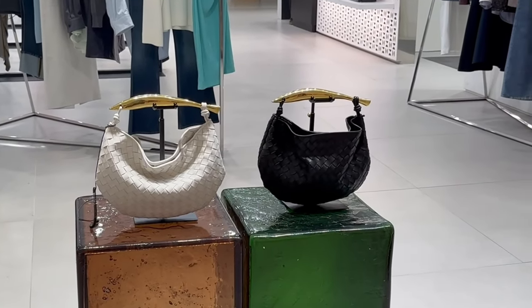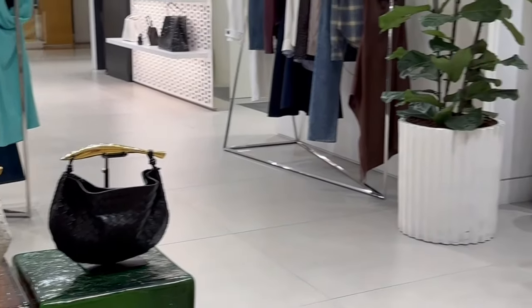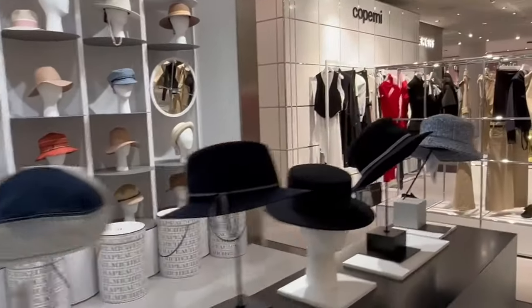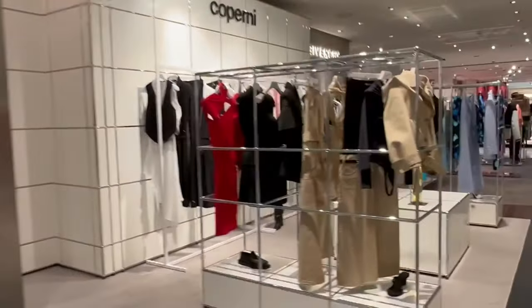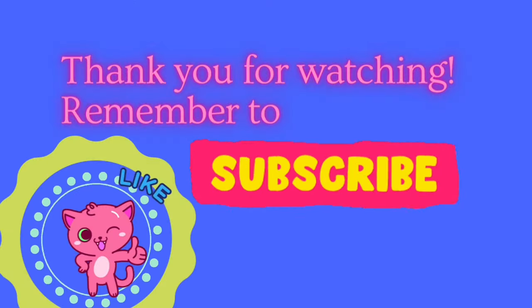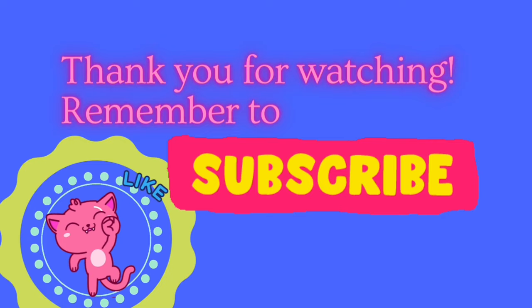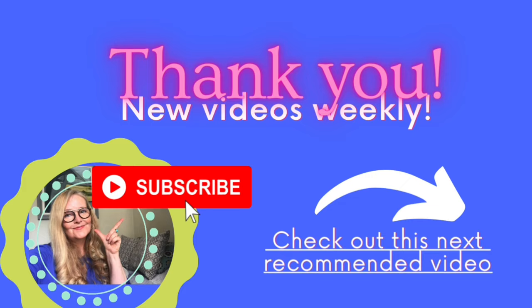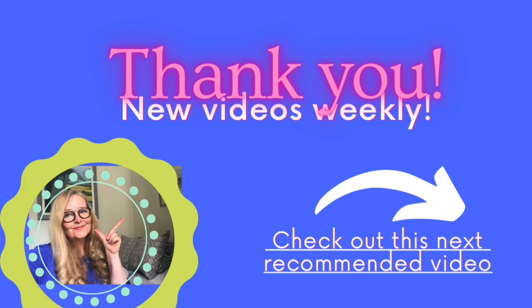Thank you so much for watching! I hope you enjoyed this little shopping vlog from London town and got a bit of inspiration for your next purchases. If you enjoyed this video, please give it a thumbs up. And if you haven't yet subscribed, please hit that little notification bell so you don't miss my videos. See you in my next one — bye!